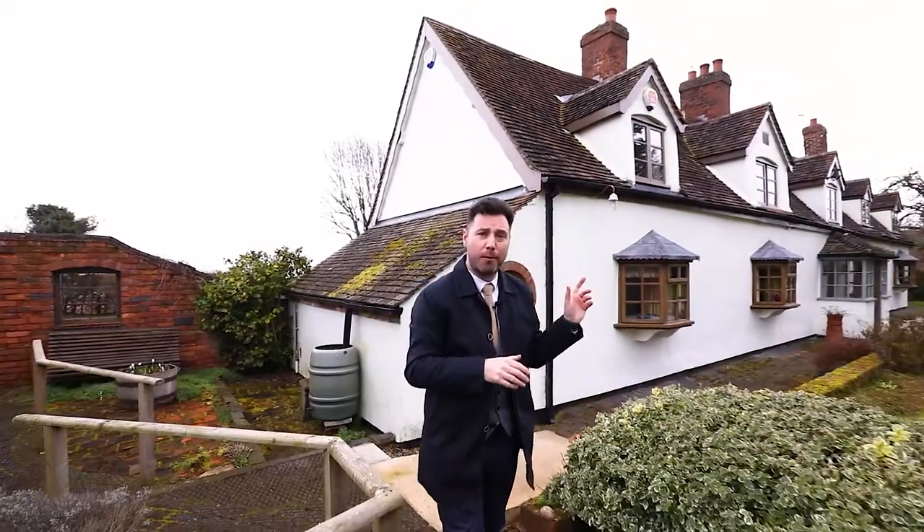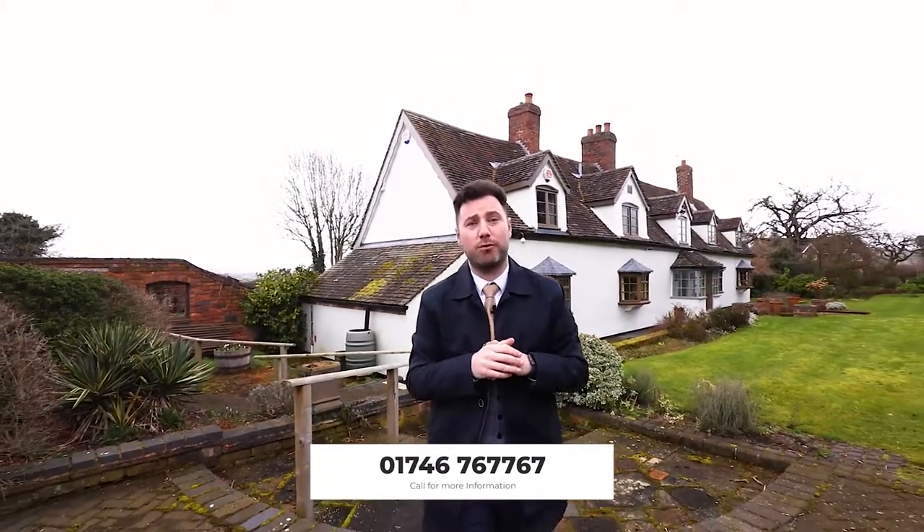This four-bedroom property is brimming with character and charm and offers great potential. If you'd like a viewing, please give me a call on 01746 767 767. Thank you.